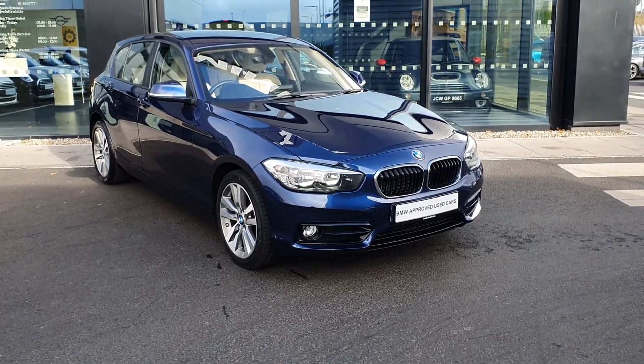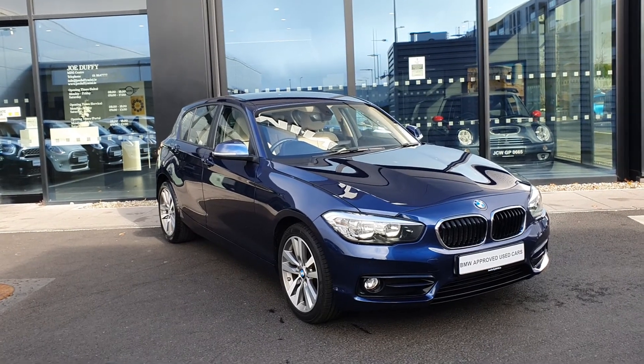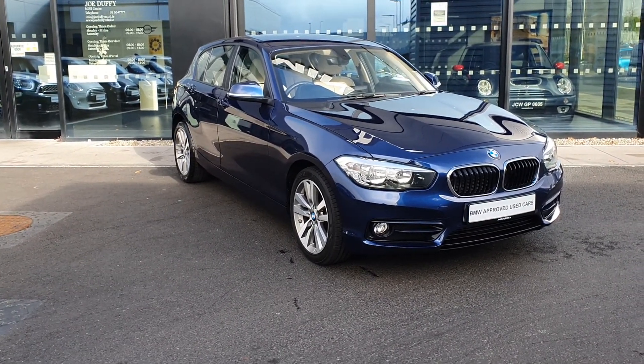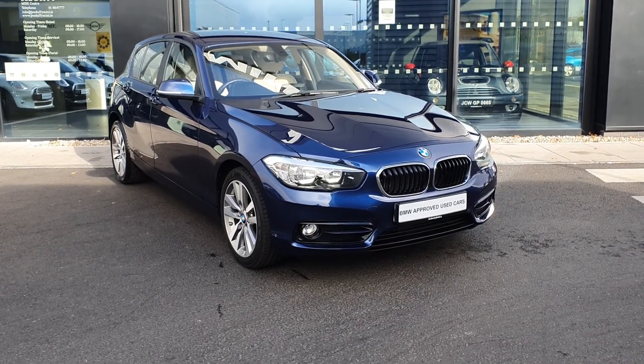Good morning folks, James Farrar here, sales executive over at BMW Jota for Charles Antelette. This absolutely stunning 2019 BMW 1 Series 116D Sport 5-door hatchback.